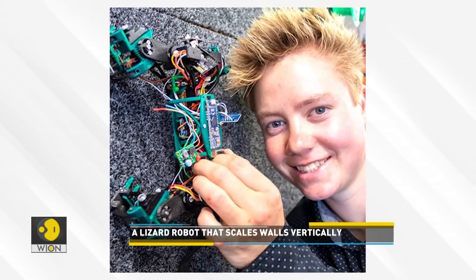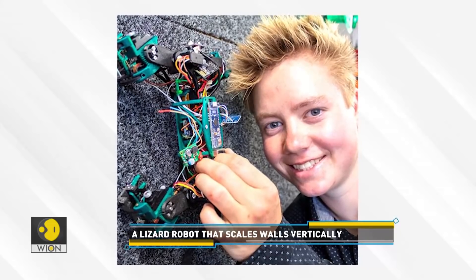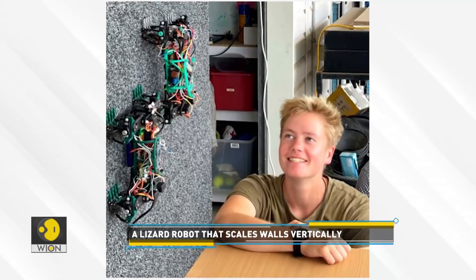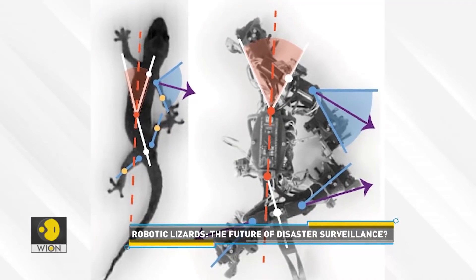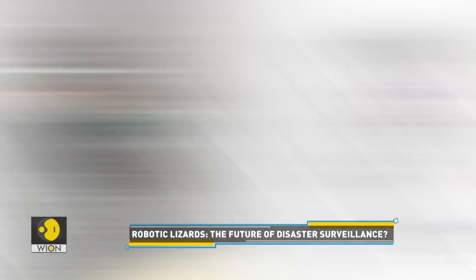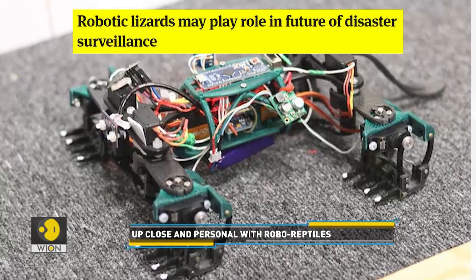Researchers have also created a robotic lizard that can scale vertical walls, just like the actual reptile. Designed by the University of the Sunshine Coast in Australia, it is built primarily from 3D-printed parts, with joints at the spine so it can slither, and joints at the shoulders so its feet can move backwards and forwards. Experts believe robotic lizards may have a role to play in disaster surveillance.